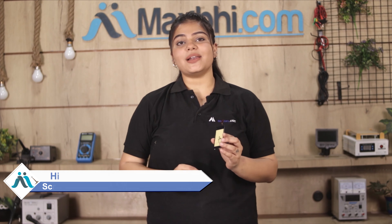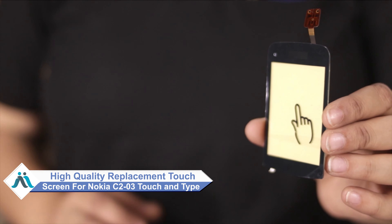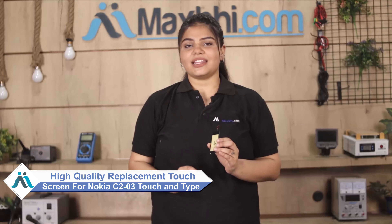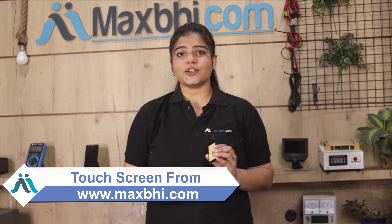Don't worry! You can now buy a high quality replacement touchscreen for your Nokia C203 Touch and Type at a very affordable price from MaxBee.com, and fix your phone yourself at home or get it repaired by any professional very easily. You can buy it on our website MaxBee.com — a perfect fit for your Nokia C203 Touch and Type.